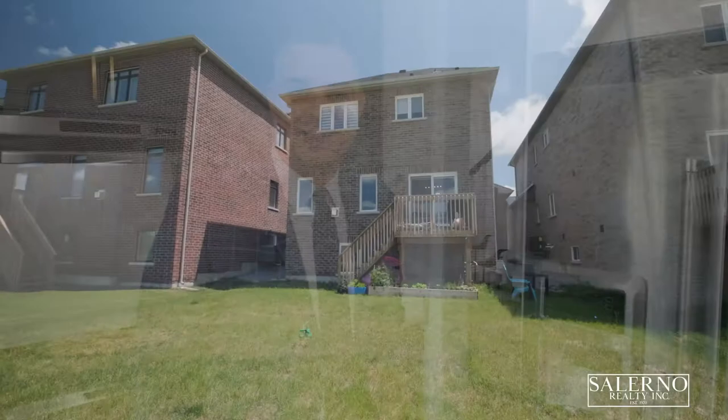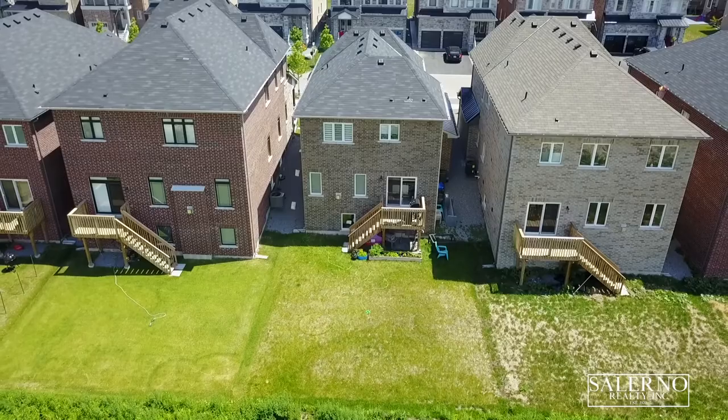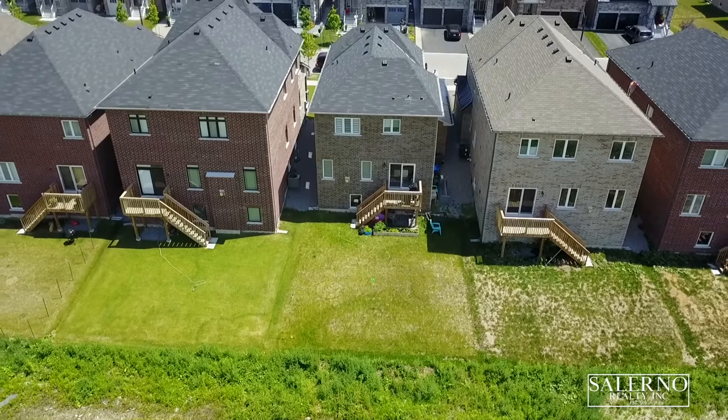The backyard of this home is very spacious — it's 118 feet deep, so you have plenty of room to play around with the kids. If you'd like to invest in putting in a pool, it's definitely a pool-sized lot.